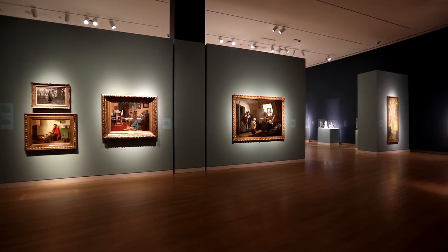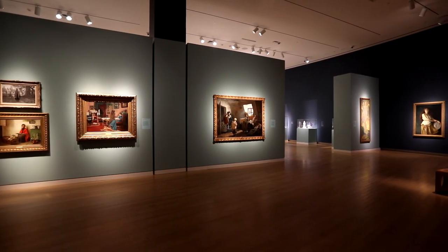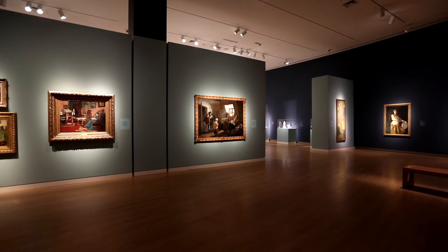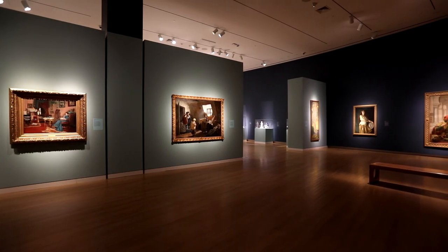mother, and daughter. In the exhibition, we have many differing artists and also many differing views of women's roles.